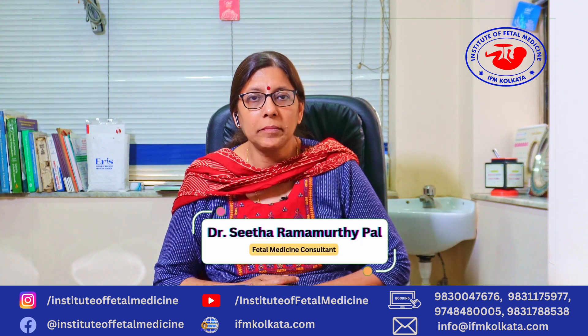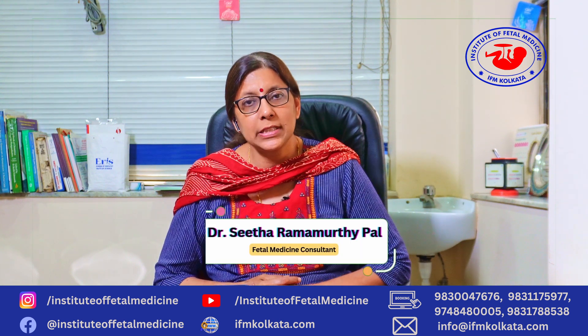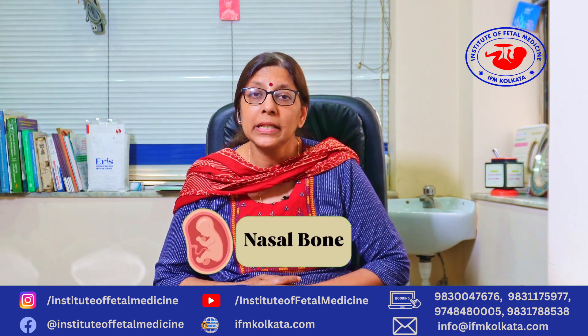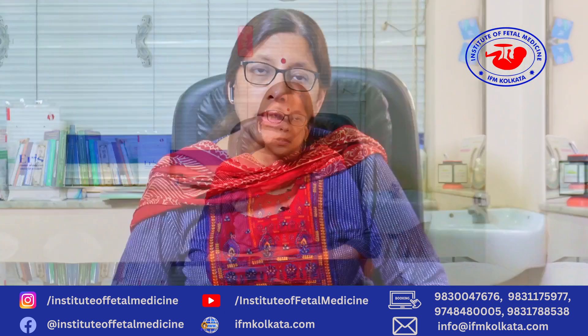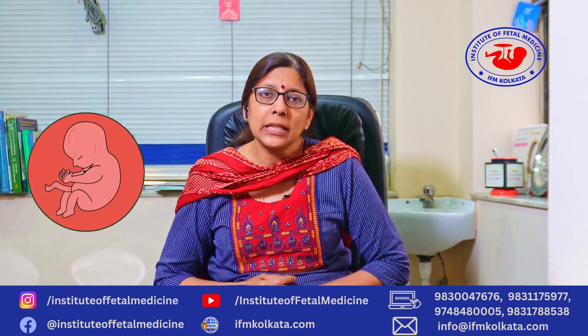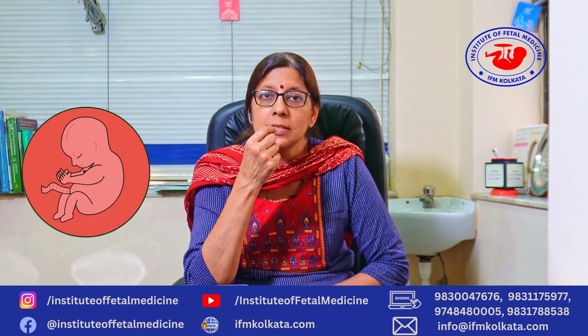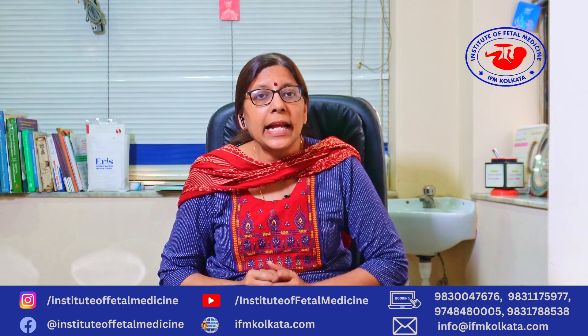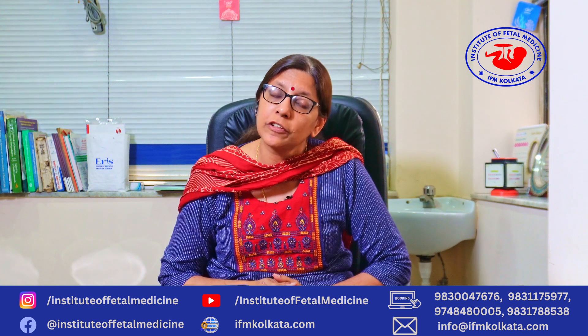Hello everyone, I'm Dr. Sita Ramamurti Pal and today we are going to be discussing the nasal bone, its importance and its implications when it is absent. The nasal bone is basically a bone that develops in the cartilaginous mesenchyme of the nasal capsule and is seen between 9 to 10 weeks of pregnancy.